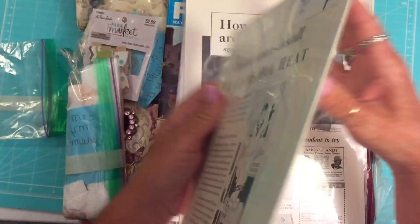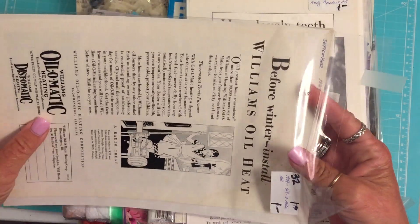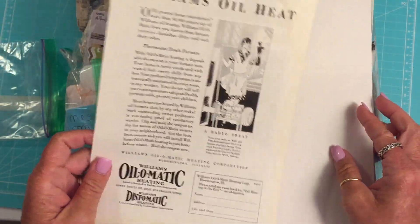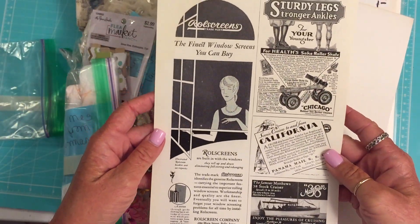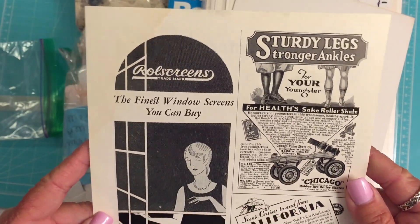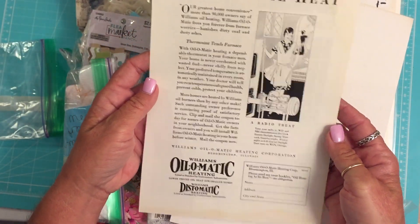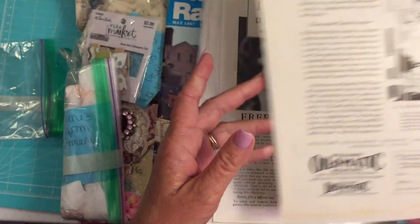What is this? Should I know what these are? Are they ads? Magazine pages, you know what I'm saying. I'm having a hard time - y'all are just going to have to bear with me. Oh, they are! And I've never had any that are packaged like this with the backing material. Look at those. 'Sturdy legs, stronger ankles.' Roller skates. That is so awesome. 1929. I love how they package this and put the date up here.